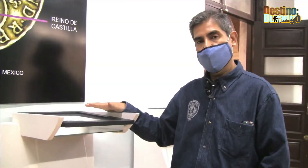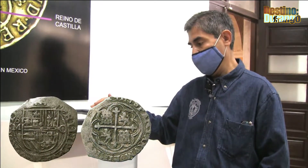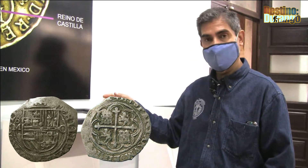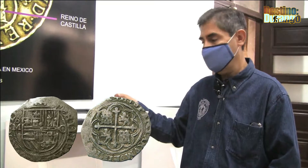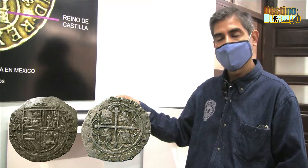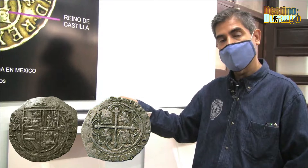En esta sección vamos a encontrar también las monedas llamadas macuquinas, que significa 'bueno probado'. Son monedas que no tienen una circunferencia regular, son muy toscas, acuñadas a cincel y a martillo. Pero son también monedas que comenzaron con el comercio internacional, desde la Nueva España hasta Asia y otros continentes. Son monedas irregulares llamadas macuquinas.